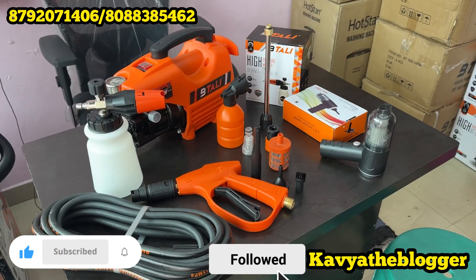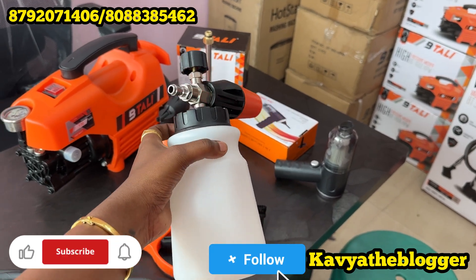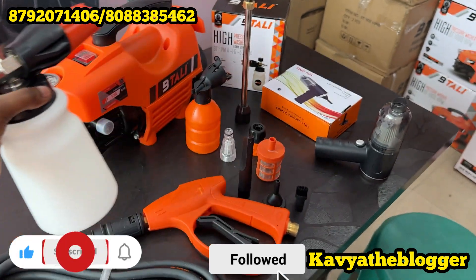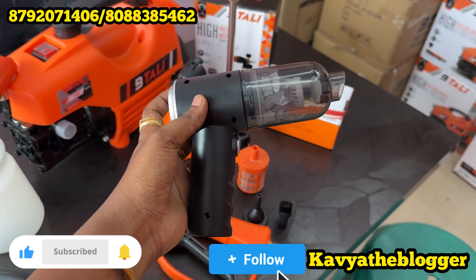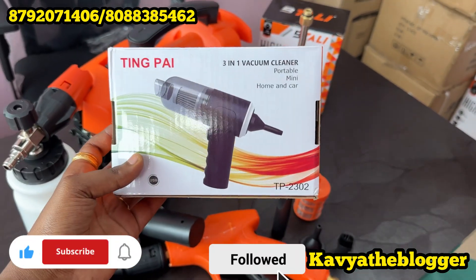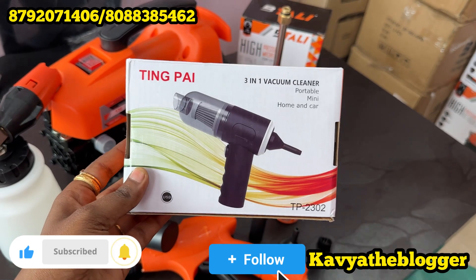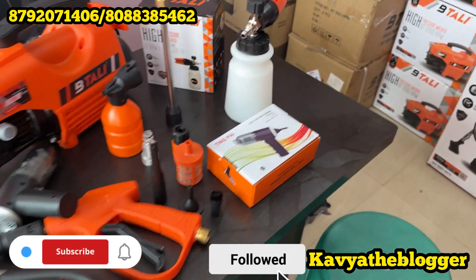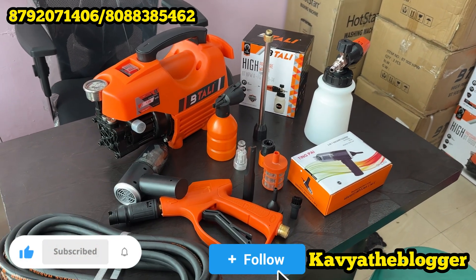So the complete set is 6,000 rupees, and 3,000 rupees worth of products will be free — including a foam cannon and a vacuum cleaner. The vacuum cleaner is 1,200 rupees and it is worth 1,500 rupees. It can be used for vacuum cleaning — car cleaning, home use. These two products together are just 6,000 rupees, and you can buy them at a discount.